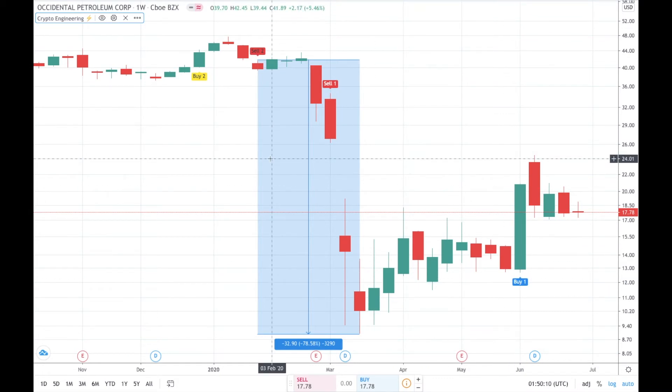As you guys can see, there is a Buy 2 signal from Engineering Robo on December 2019. But one month later, since the market is not going so well, there's a Sell 2 signal from Engineering Robo on January 2020.